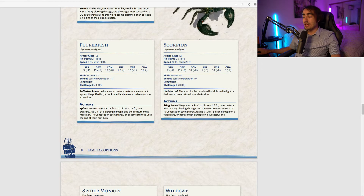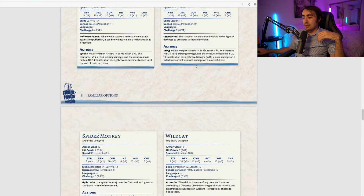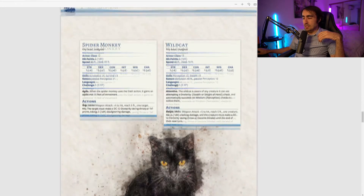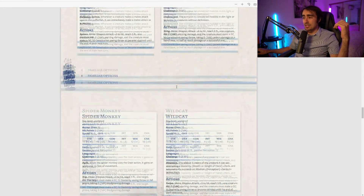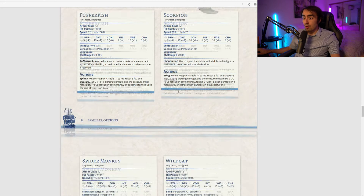The scorpion is Undetected: it's considered invisible in dim light or darkness to creatures without darkvision. Giving all your party members this in a dark area is quite good for stealth. I'd actually prefer this one over the chameleon's invisibility in most stealth scenarios because it allows more maneuverability — you can still move.